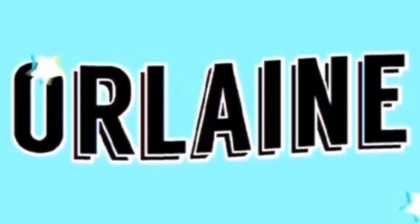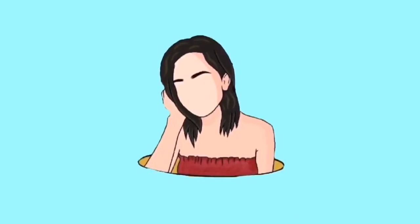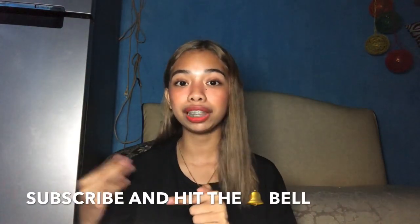Hey guys, it's me, Sybil Sophia. Welcome back to my YouTube channel. For today's video, we are going to talk about my skincare routine because a lot of people have been asking me about what my skincare routine is, and I really wanted to share the products that I've been using. If you're new to my channel, I'm Sophia Orlain — please don't forget to subscribe and hit the notification bell for upcoming videos. Let's go into the video.